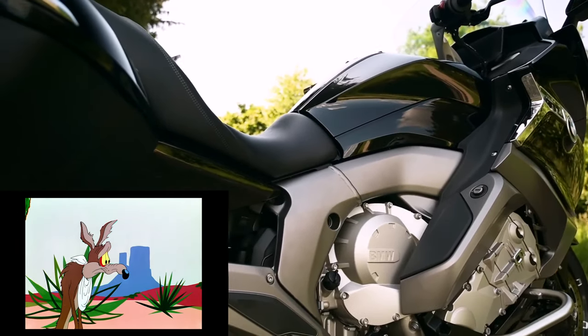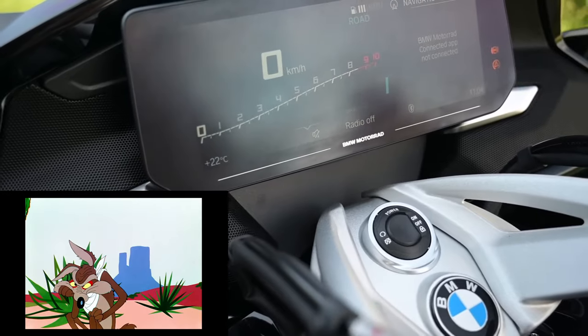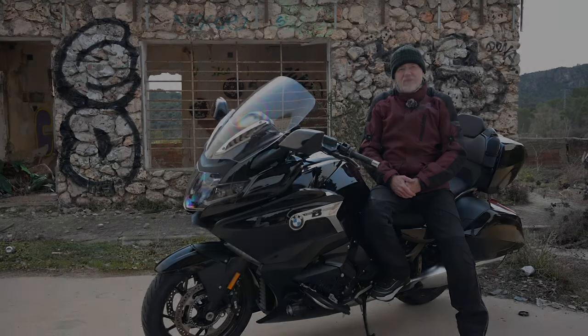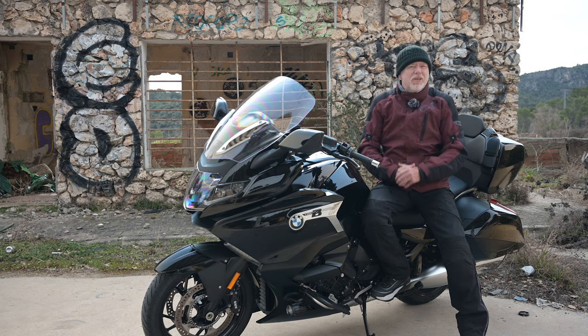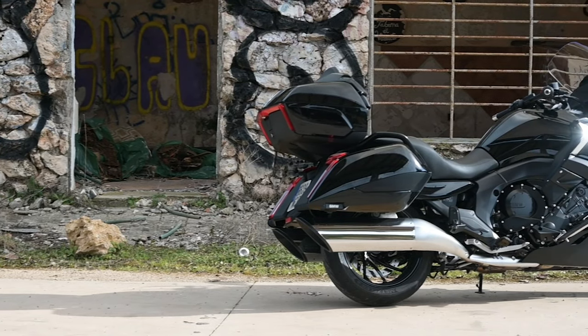If Wiley Coyote had wanted to make a hyper super touring bike for one of his madcap escapades, he'd have ended up with something like the GTL. On the basis that too much of a good thing is never quite enough, I gratefully accepted the opportunity to ride this — the K1600B Grand America.